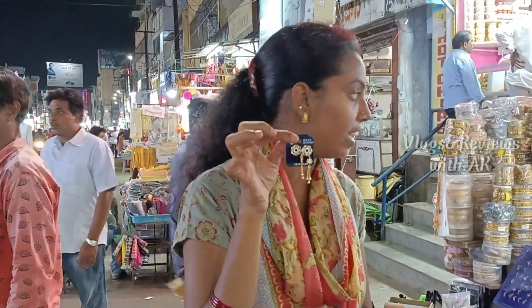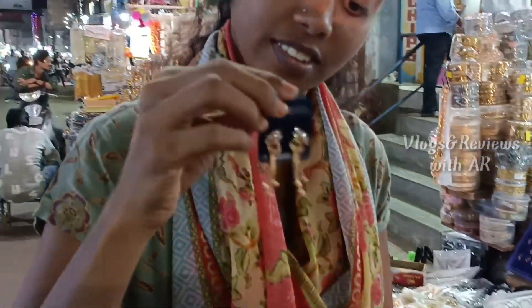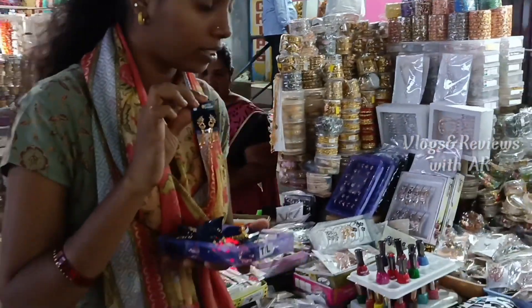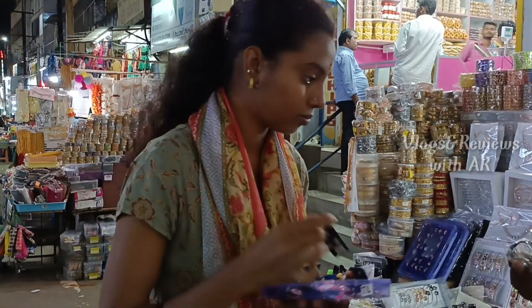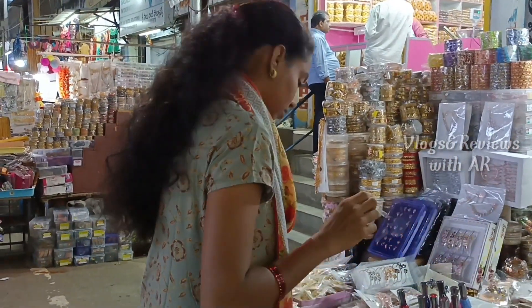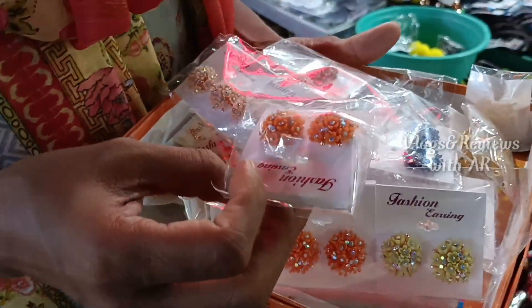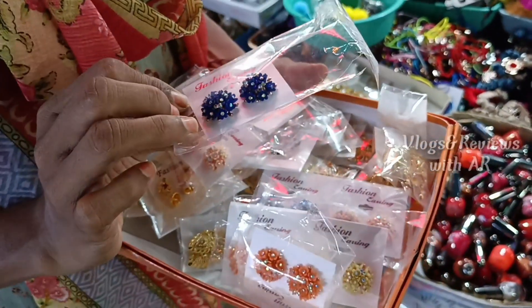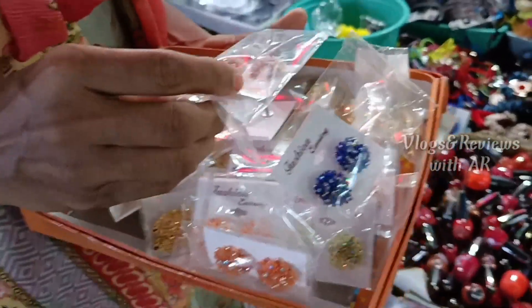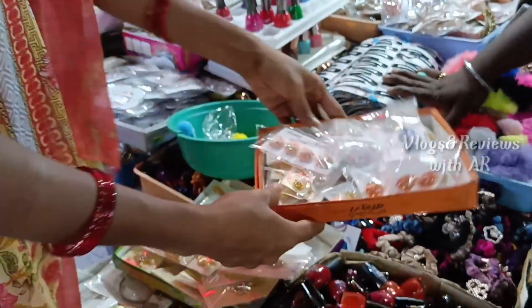The earrings are very small. I am seeing a little more variety. The price of this item is worth 30 rupees. This price is worth 20 to 30 rupees.